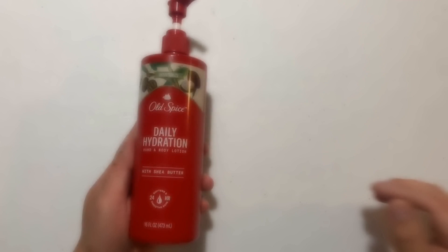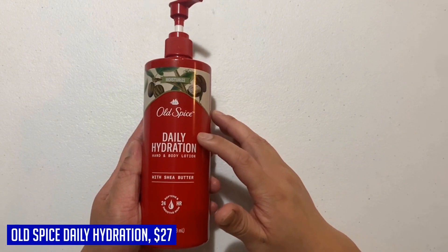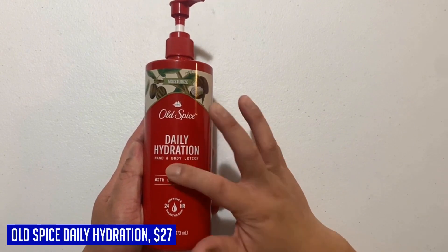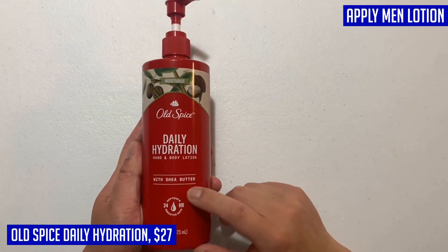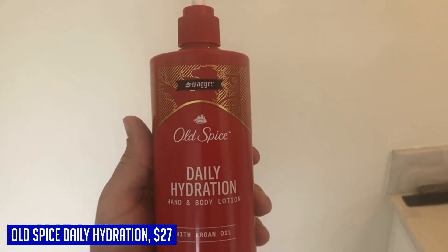When it comes to keeping your skin hydrated and smelling great, look no further than the Old Spice Daily Hydration Hand and Body Lotion. This lotion is specially formulated for men, providing all-day hydration to keep your skin feeling soft and moisturized. Featuring a lightweight formula infused with argan oil, it deeply conditions your skin while providing a refreshing burst of fragrance. Say goodbye to dry and irritated skin with this all-over daily moisturizer.